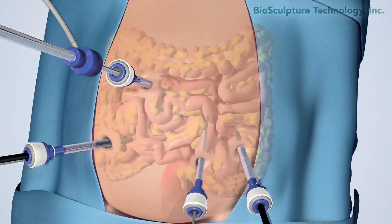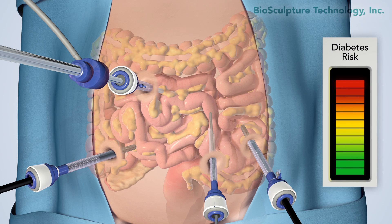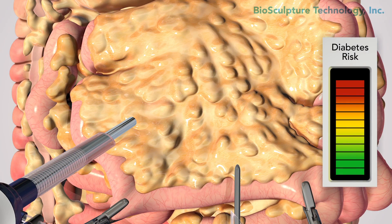The patients that would benefit from this procedure are known to be at high risk for diabetes. The small bowel mesentery of an obese patient is thickened with metabolically noxious fat.